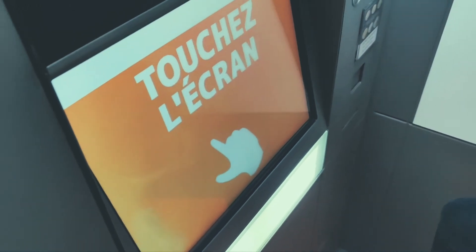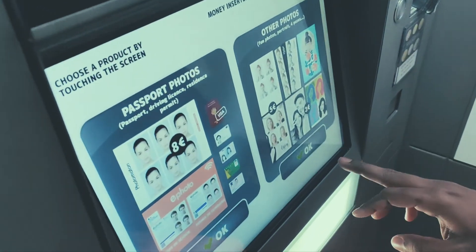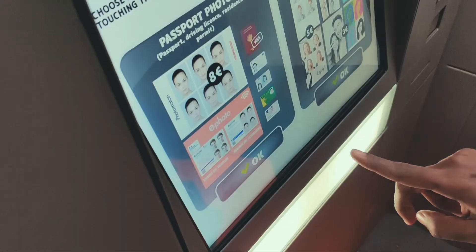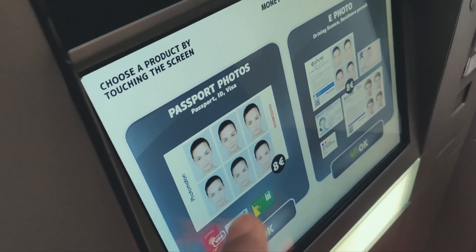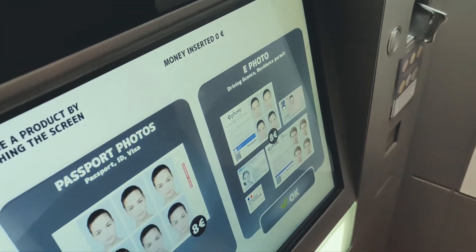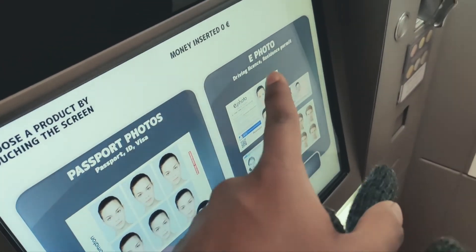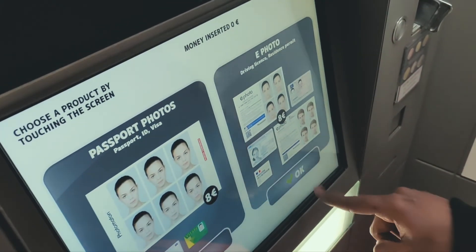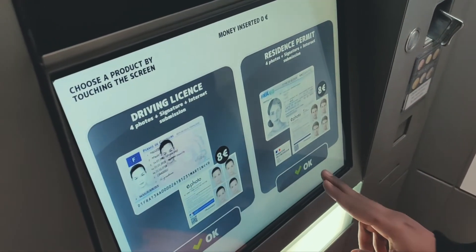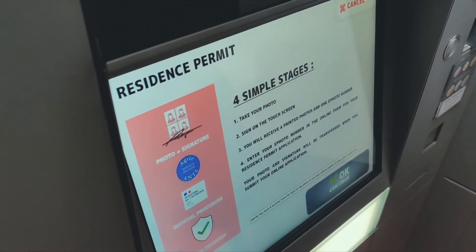You have an option to change the language, and once you do that you get two options: one for passports and official documents, and the other one for fun. For the purpose of the titre de séjour, we go with option one. Once again you get two options: passport photo for visa, carte vitale, etc., or ephoto for residence permit and driving license. There is a possibility of getting confused here, but you can see the pictures — for the titre de séjour it is always ephoto. In the next step you can once again confirm and select the residence permit option.